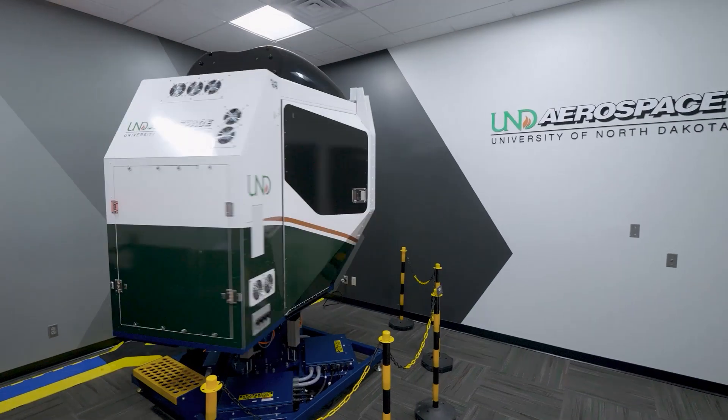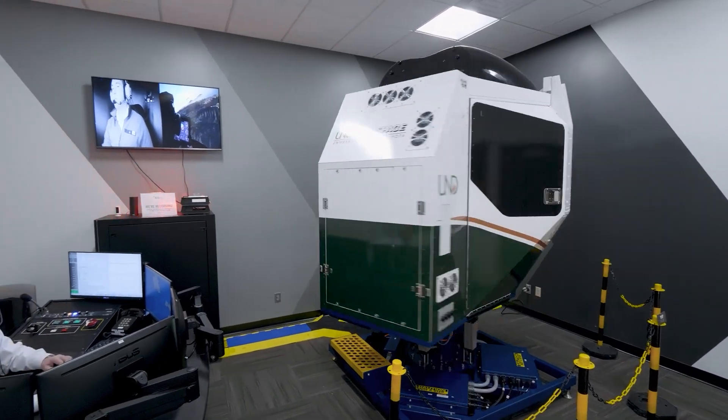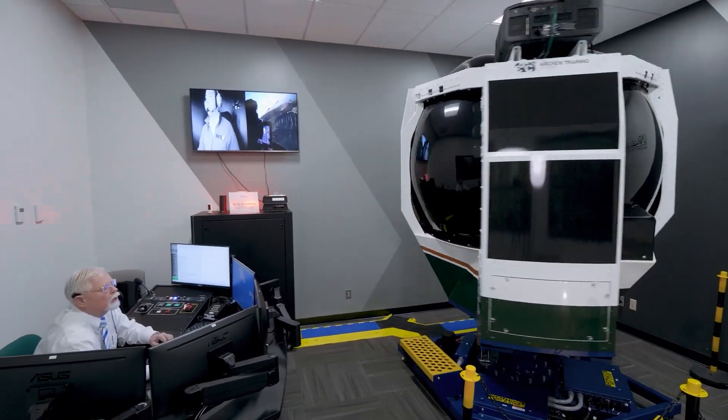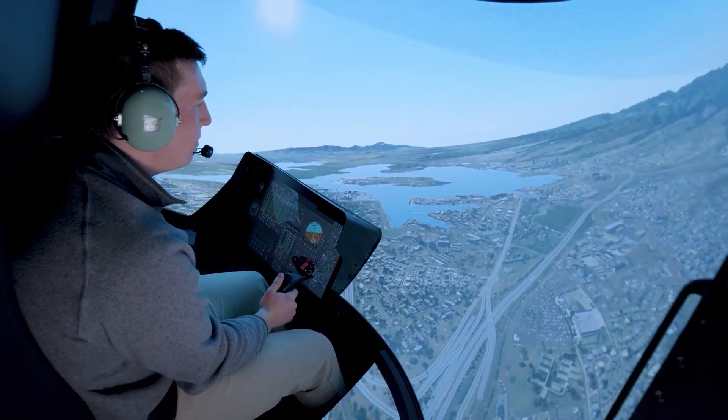The GATT Helo provides the solution. Combining state-of-the-art visuals along with 360 degrees of rotation and full motion, the GATT is able to truly confuse the senses of any pilot, exposing them to the dangers of spatial disorientation in the safe environment of a simulator.